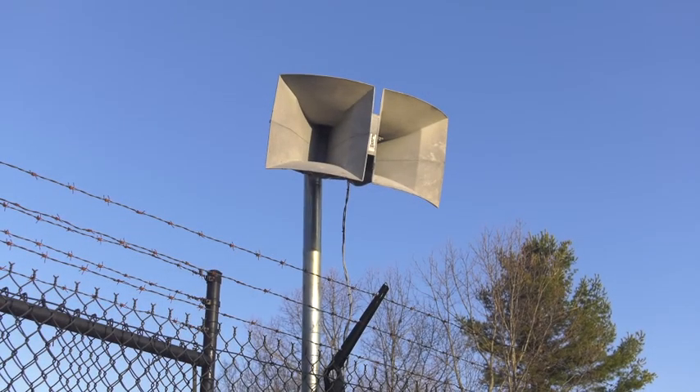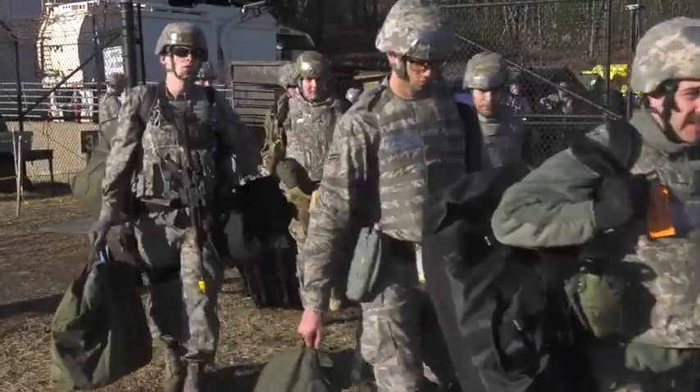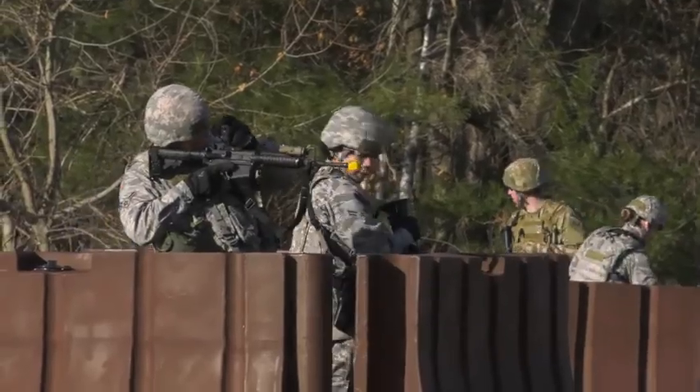Exercise. It's early in the morning and Airmen from the Life Cycle Management Center arrived at Camp Patriot training area to participate in readiness exercise activities on March 28th.